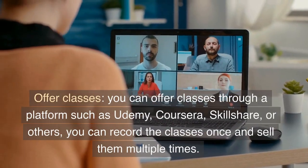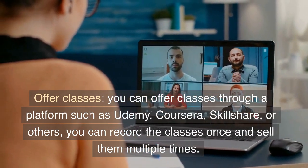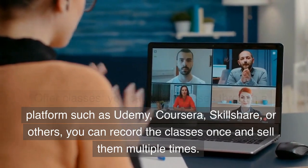Offer classes. You can offer classes through a platform such as Udemy, Coursera, Skillshare, or others. You can record the classes once and sell them multiple times.